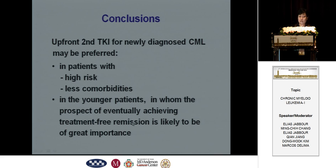In conclusion, upfront second-generation TKIs for newly diagnosed CML chronic-phase patients may be preferred in patients with high risk, fewer comorbidities, and younger patients in whom the prospect of eventually achieving treatment-free remission is likely to be of great importance. Thank you for your attention.